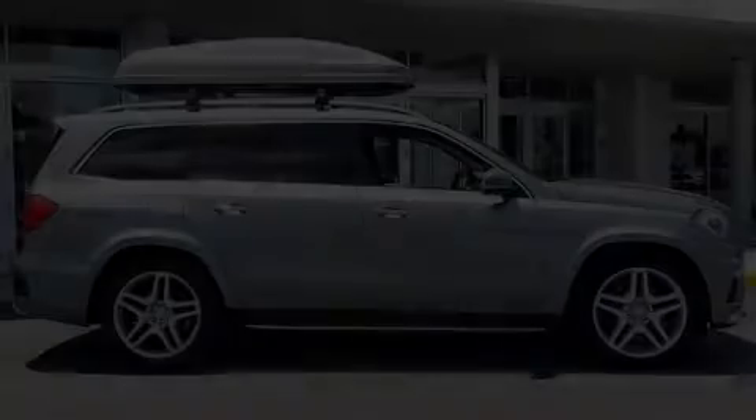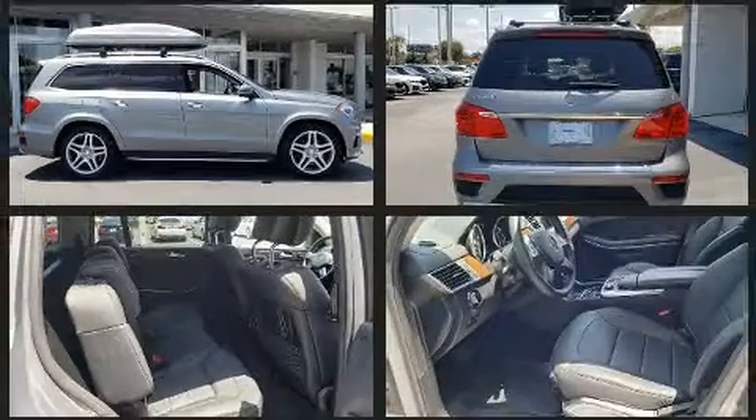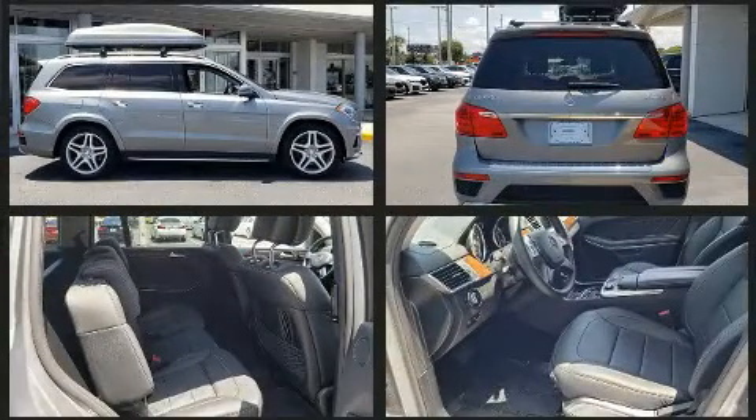Get excited about the 2015 Mercedes-Benz GL Class. Under the hood, you'll find an 8-cylinder engine with more than 400 horsepower, and load-leveling rear suspension maintains a comfortable ride.